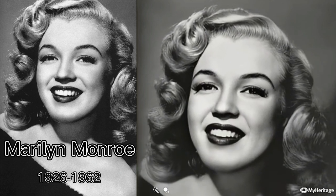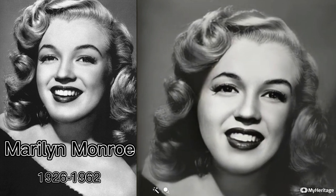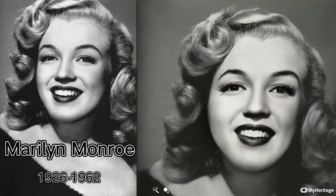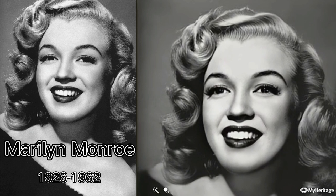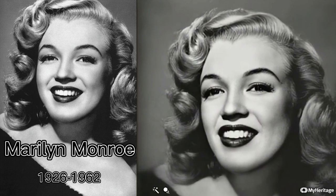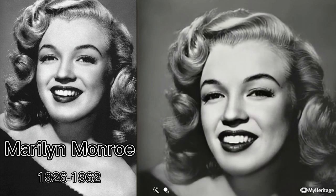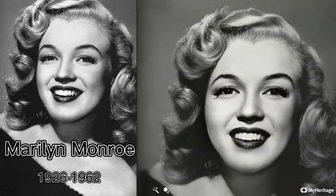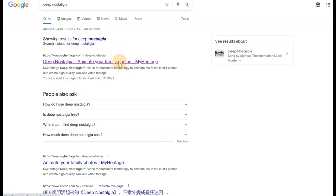Deep Nostalgia is driven by several video drivers, which consist of a fixed sequence of movements and gestures. With these drivers, Deep Nostalgia can identify faces in photos automatically and accurately add movements and gestures to a face. You can download the result to see the faces in your image smile, blink, and turn their heads.